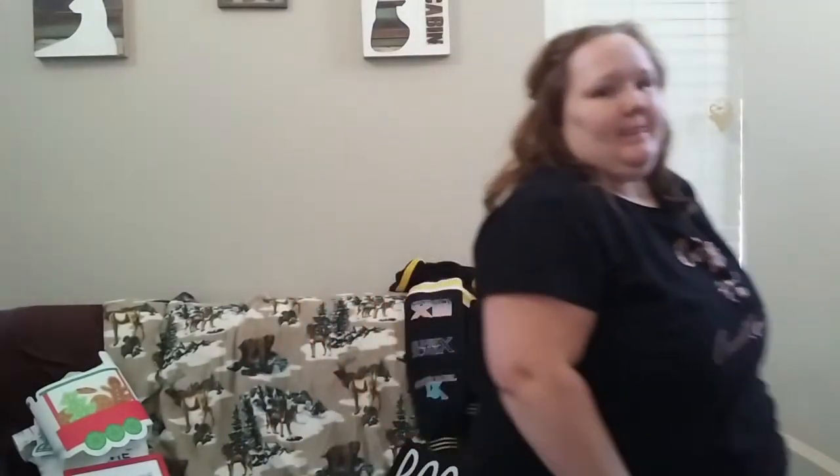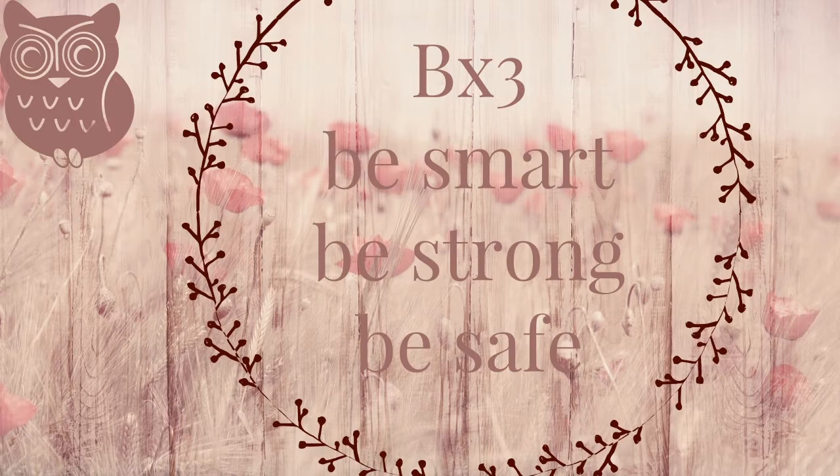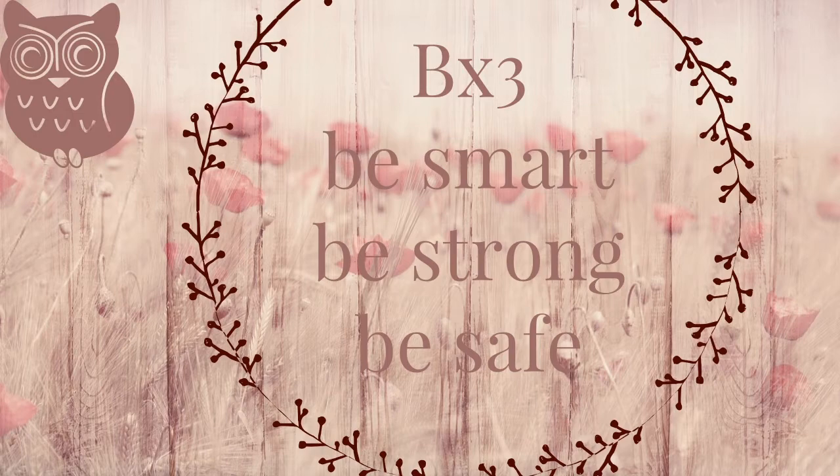That is everything, you guys. I hope you enjoyed this video. Thank you to all my new subscribers — welcome to the family. Please like, comment, subscribe, all that YouTube stuff. Let's get our family bigger and I will see you guys in my next video. We splurged for lunch so I'm about to go eat Carl's Jr. and call it a day. Bye guys!